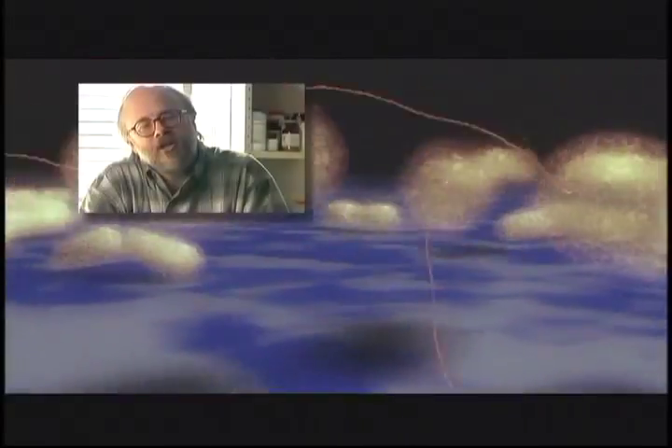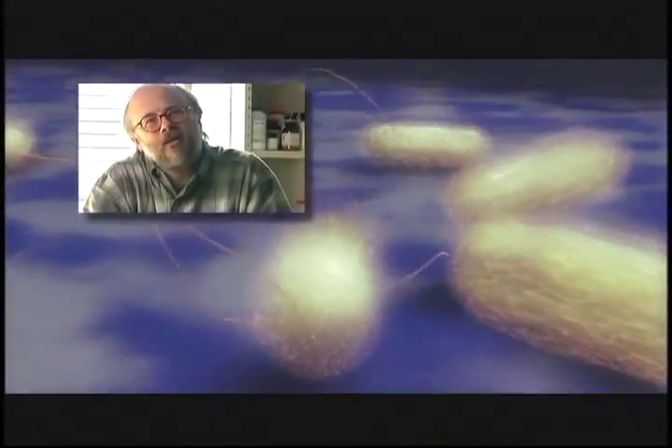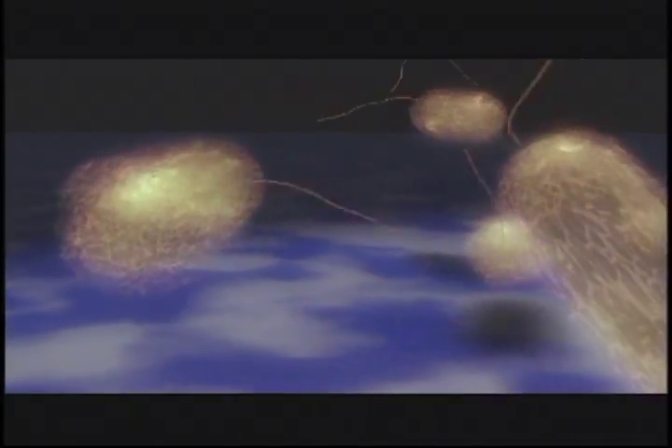When the flagellum rotates, these push against the water and therefore push the bacterium forward. The motor uses a flow of acid from outside of the cell to the inside of the cell to power the turning.